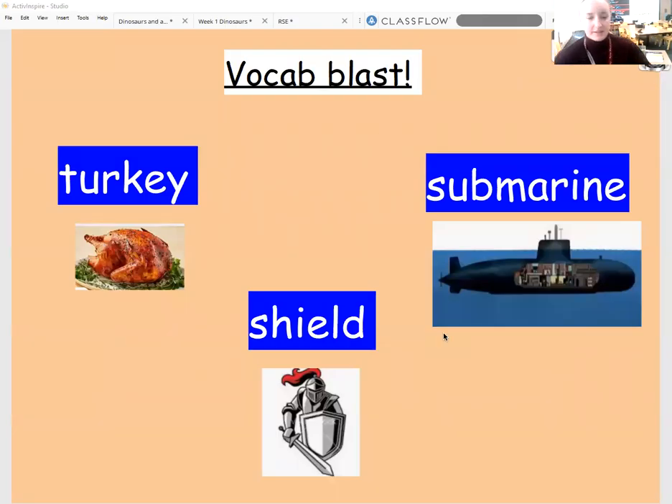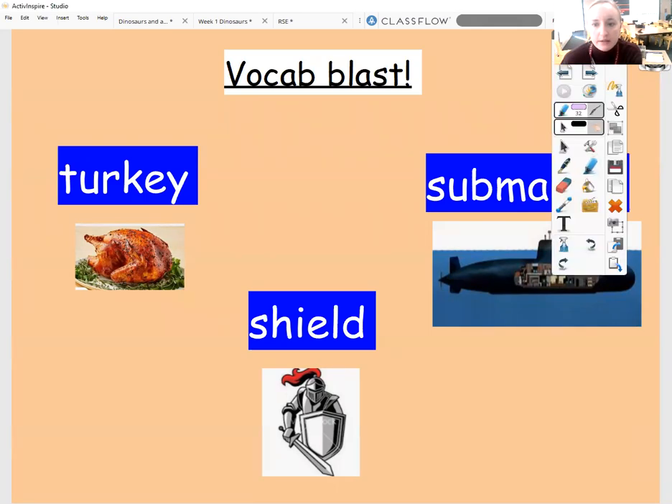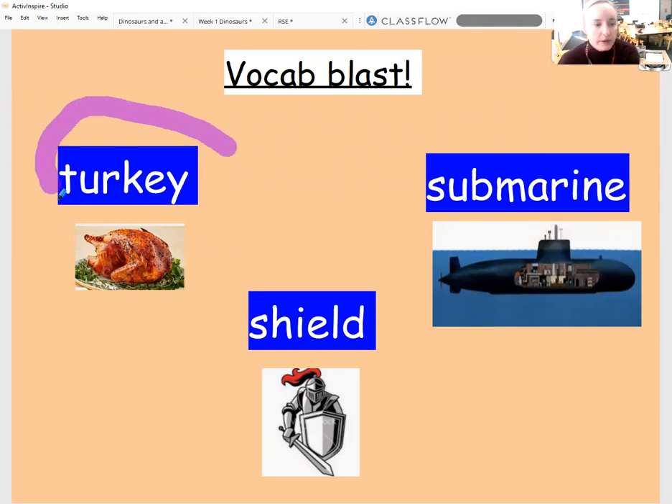Hi everyone. It's Thursday today and we are going to get started with our English session by having a little look at some vocabulary that we were becoming more familiar with yesterday. You should be able to see three pictures up on your screen with three keywords as well, which we've been exploring this week. Here you can see this word, which I'm just going to circle for you here, and this word is turkey.